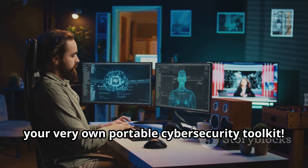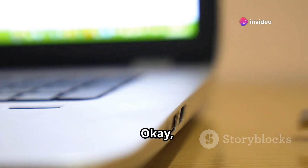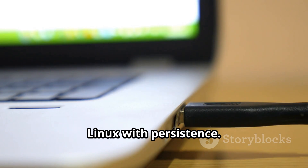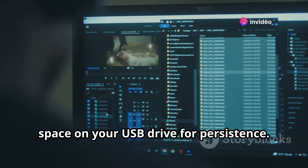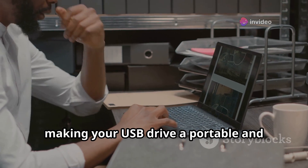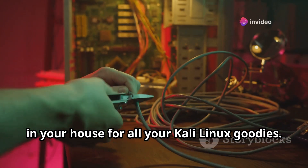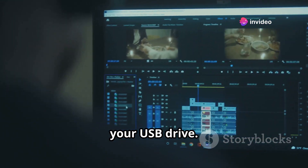And there you have it — your very own portable cybersecurity toolkit. Now it's time for some partitioning magic. We're going to transform your USB drive into a powerful tool for running Kali Linux with persistence. This is where we carve out a dedicated space on your USB drive for persistence. Think of it like creating a separate room in your house for all your Kali Linux goodies — keeping everything organized and easily accessible whenever you plug in your USB drive.